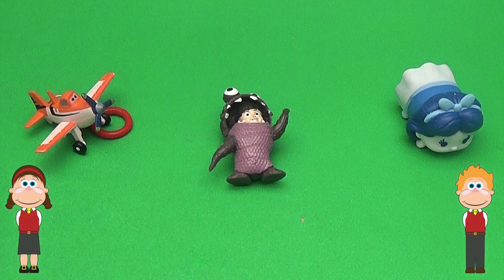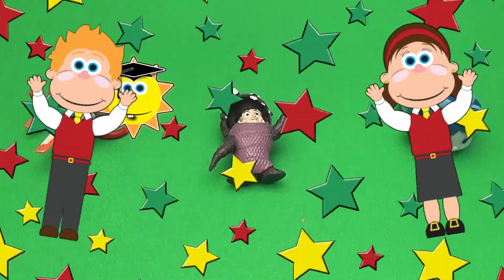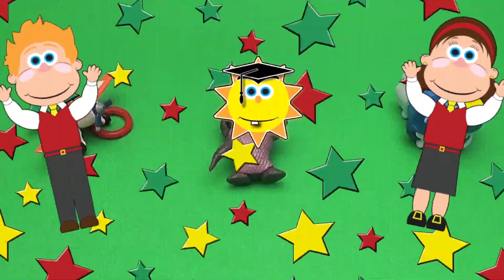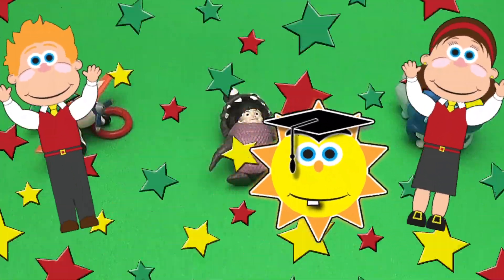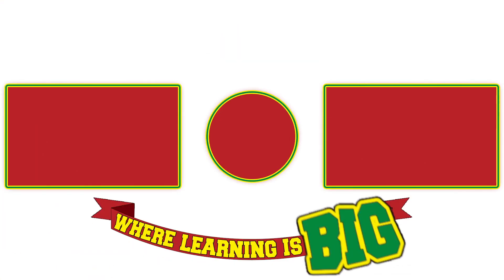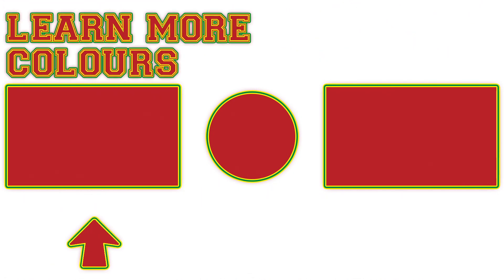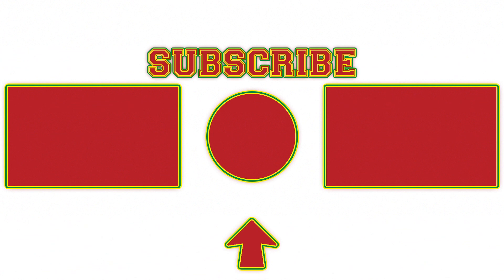Great job! School's out! A-plus good time! Learning is big fun! Click here for some more colorful learning adventures, or click here for the fun lessons we love best! Click here and subscribe to join Big Mouth Academy!